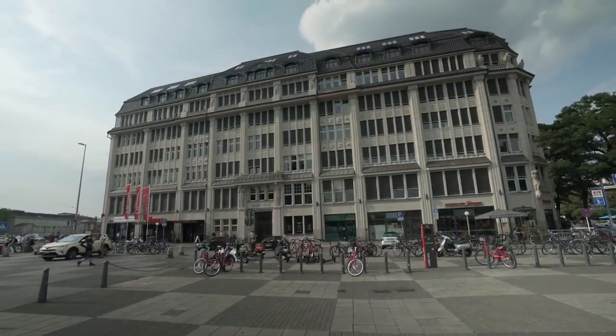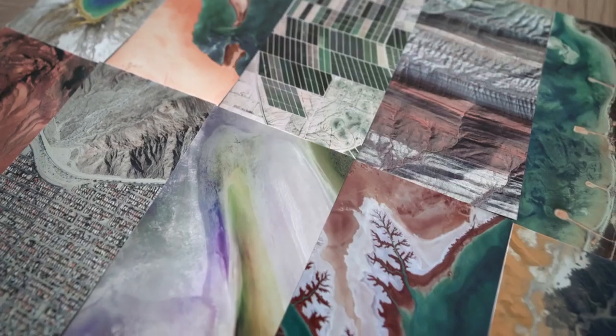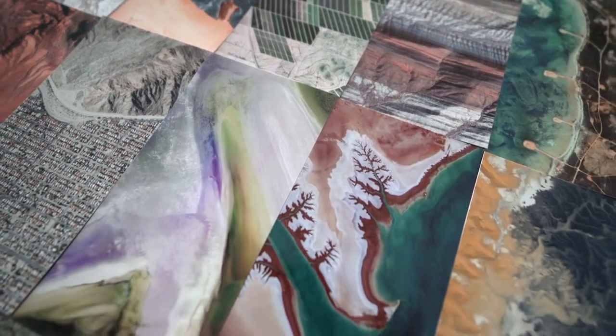Once it started to take off, we collaborated with our friends at UV Labs in Germany. I would consider EarthView art, but we are not the artists. Nature, I would say, is the artist.